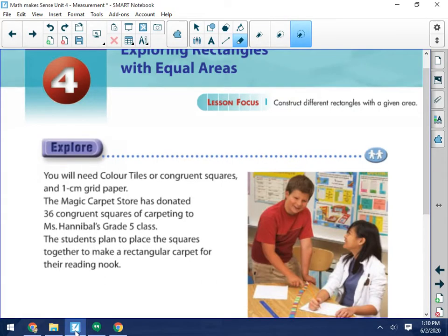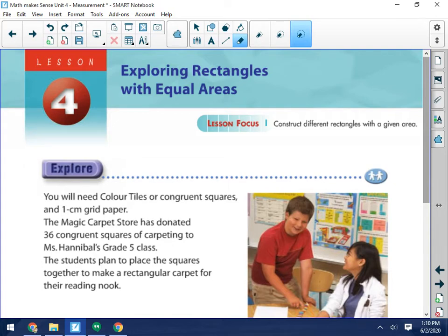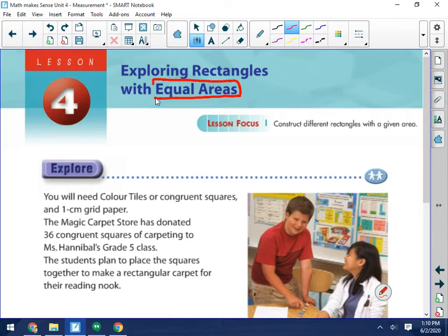Okay boys and girls, here's the next lesson. After we have perimeter, we're now going to deal with area. We're looking at rectangles that have the same area. Now remember, the area is the space inside of a shape. So here we have a square that has a perimeter of 4 centimetres, but it has an area of 1 centimetre squared. So we're dealing with the space inside. We'll also talk about perimeter as well.